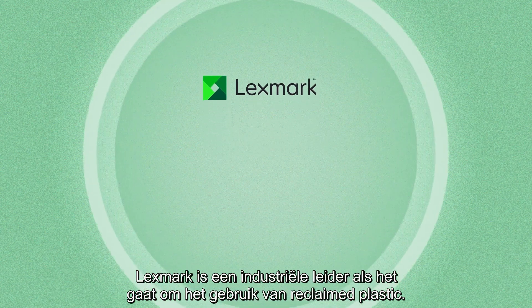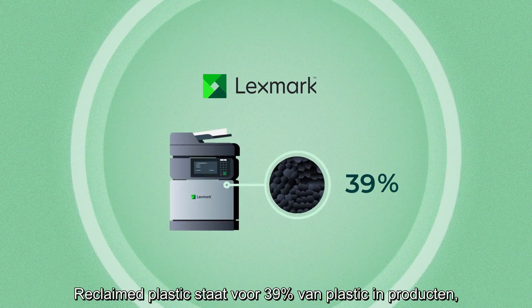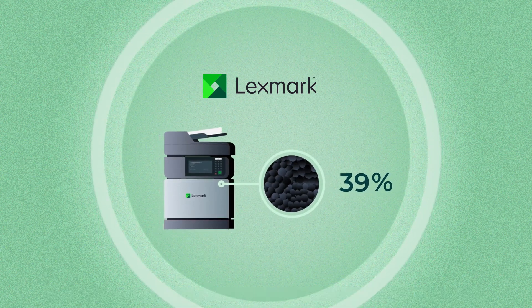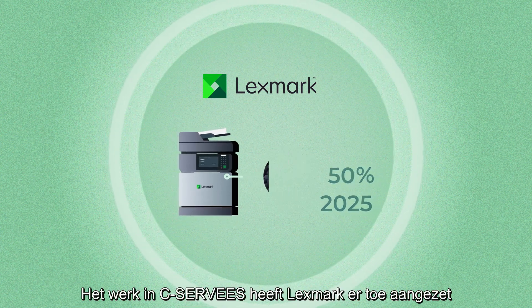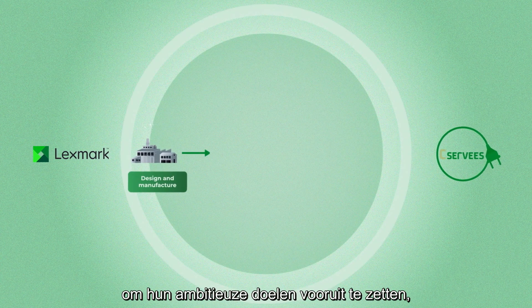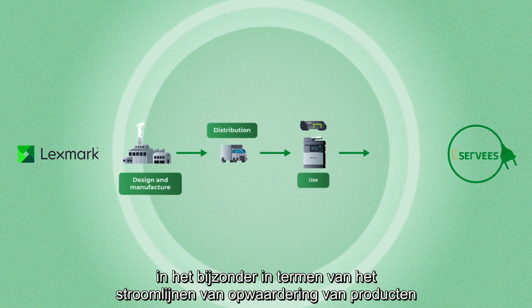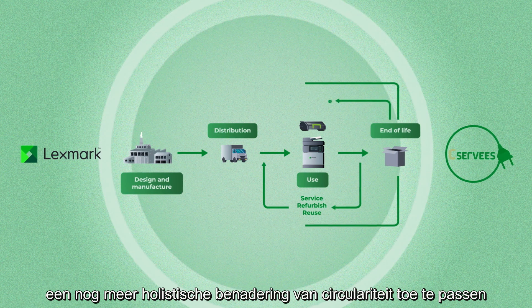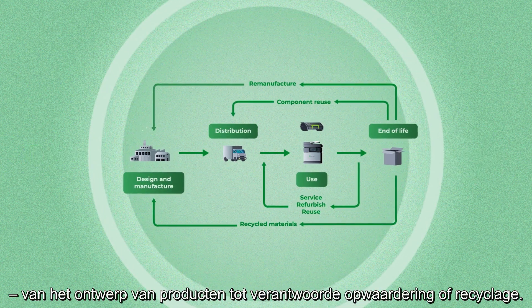Lexmark is an industry leader in the use of reclaimed plastic. It accounts for 39% of plastic content by weight in all new Lexmark design laser devices, and is set to increase to 50% by 2025. The work with C-SERVEES has helped Lexmark drive their ambitious goals even further, especially in terms of streamlining refurbishment processes and helping the company take an even more holistic approach to circularity — from its product design to responsible refurbishment or recycling.